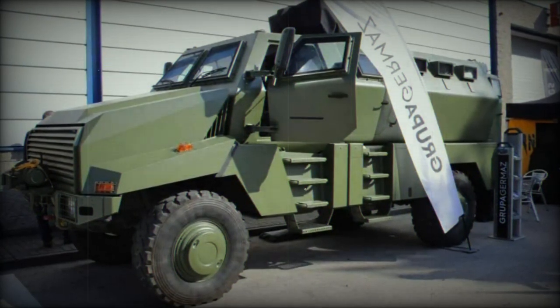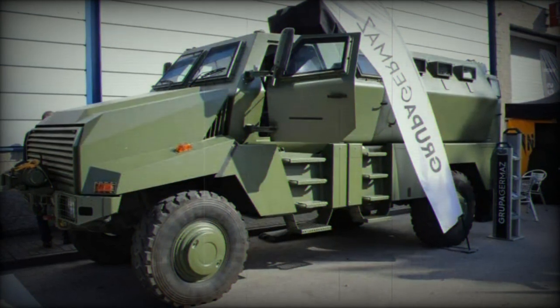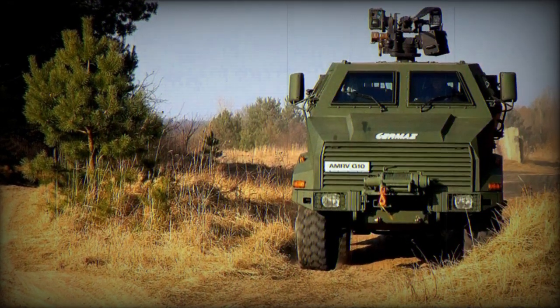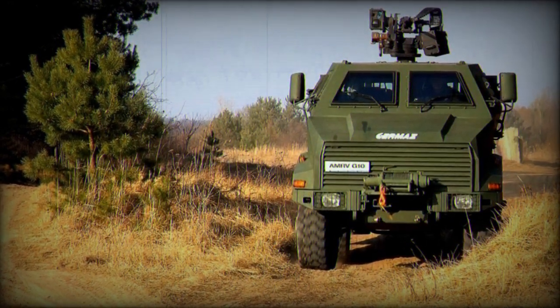The gross vehicle weight is 12,500 kilograms, with a maximum load capacity of 6,000 kilograms on the front axle and 6,800 kilograms on the rear axle.